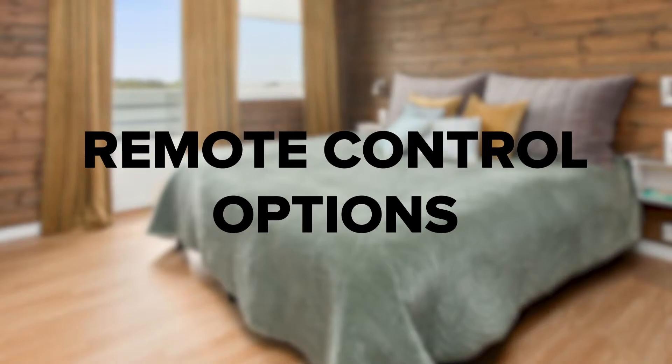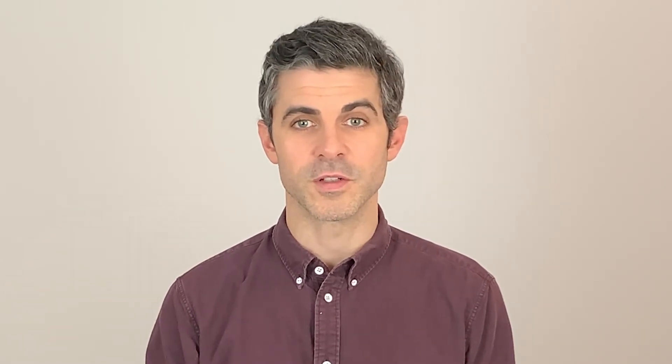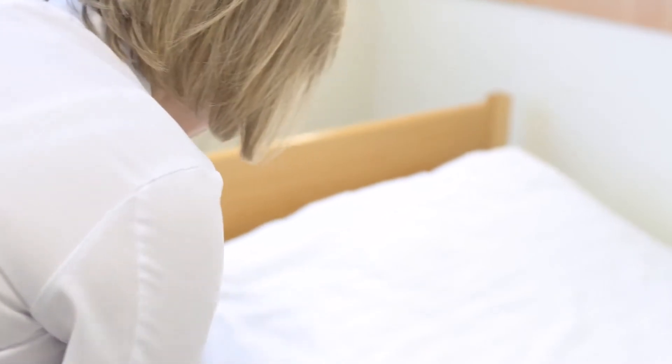Remote Control Options: We've already talked about the anti-snoring preset, but the included remote control comes with a ton of other cool features. The Zero Gravity preset is great for those who suffer from joint pain, as it elevates the head and feet. There's also a super helpful lock button, so those who have kids don't have to worry about their settings getting messed up. And if you want to move your bed back to normal, just hit the Neutral button and voila, you're good to go.